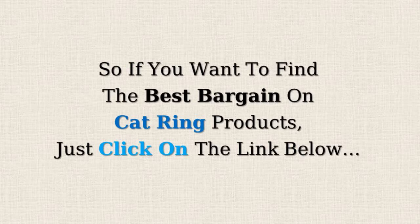So, if you want to find the best bargains on cat ring products, just click on the link below.